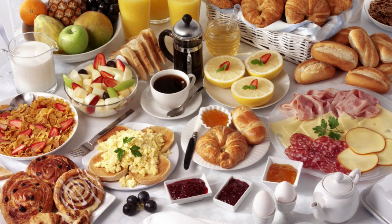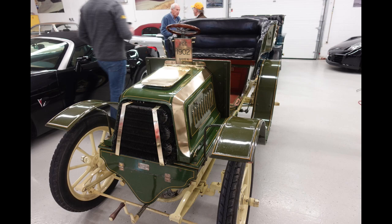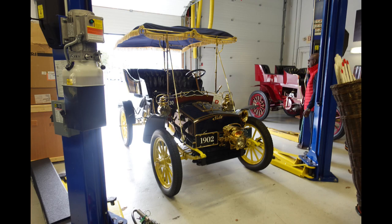Saturday morning, March 26th, the day before the tour was upon us. After breakfast, we all went to the garage where the 1904 St. Louis was delivered to and awaiting our arrival. Many other cars participating in the tour were also there, going through whatever maintenance and mechanical work needed before the big day. This was truly a special occasion, and Bob wanted to share his thoughts on the day.